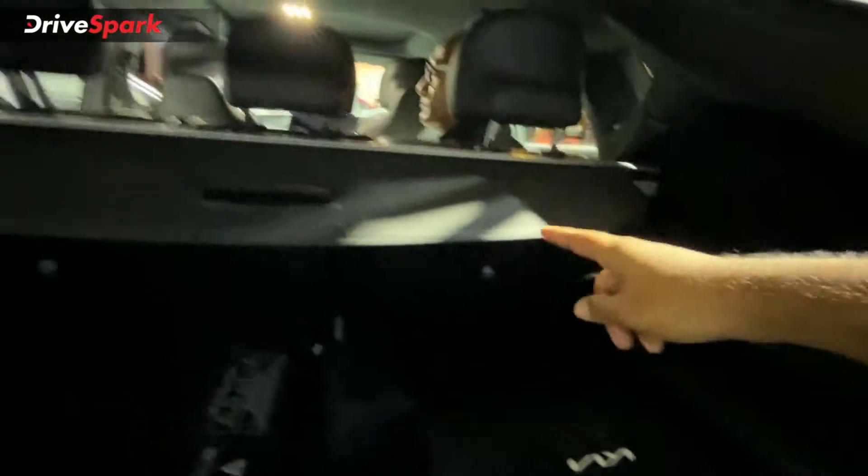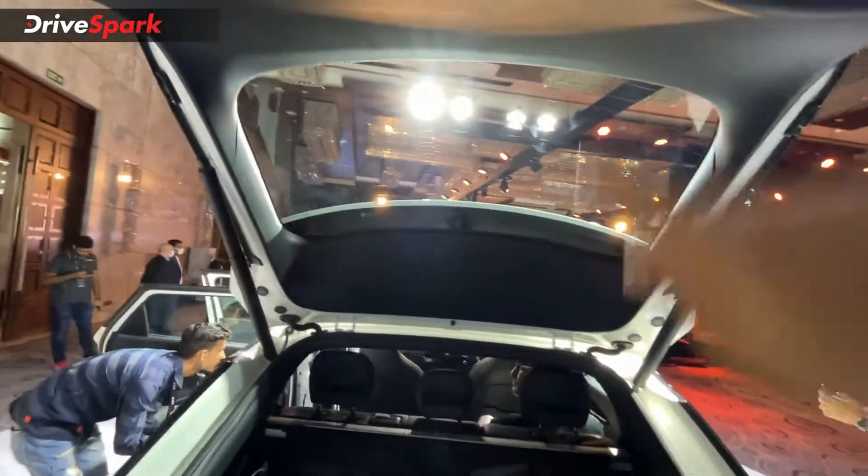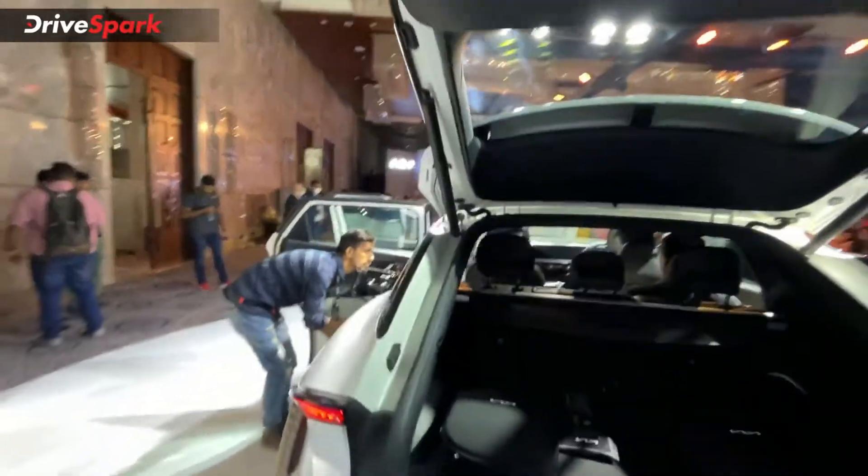The most interesting part is this notch here at the boot. If you pull it, you can drop the rear seats from right here without going inside. Let me close the boot and head into the car.